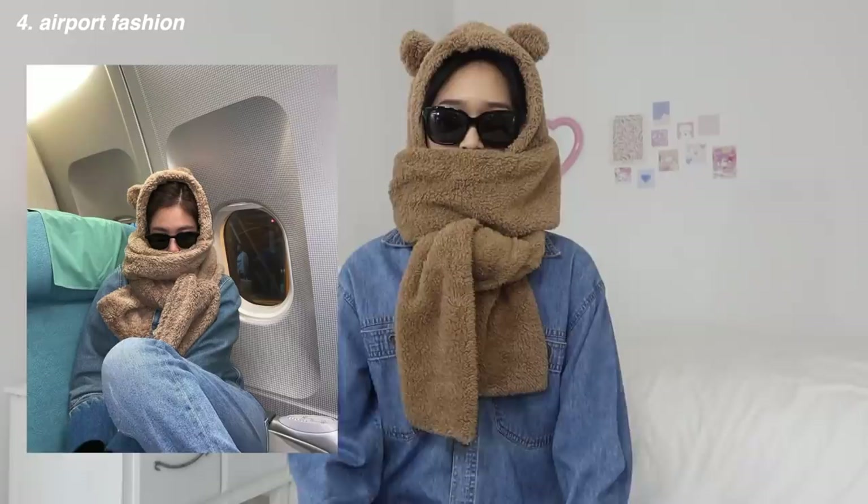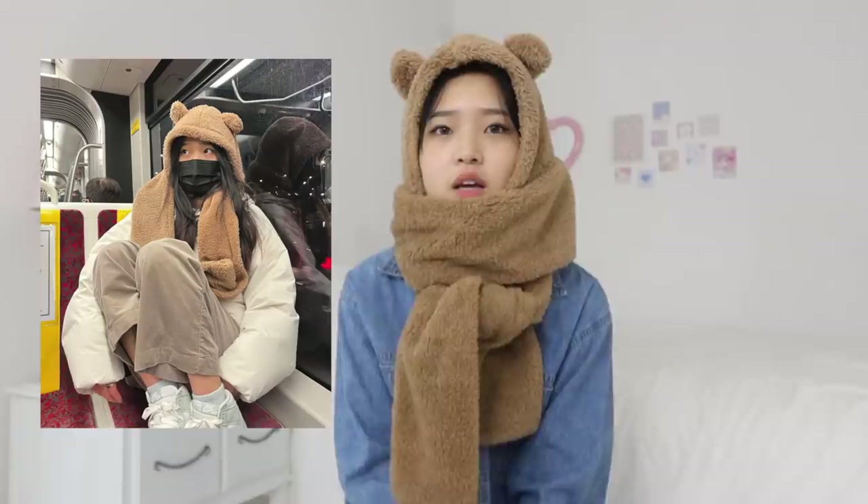For the next airport fashion look, Jennie had an exact Instagram picture in this outfit so I tried to recreate it exactly. This bear hat - so many of you guys have asked me where I got it from because I've been wearing it out a lot in my past videos and my Instagram posts and stories. It is from Fashion Chingu.